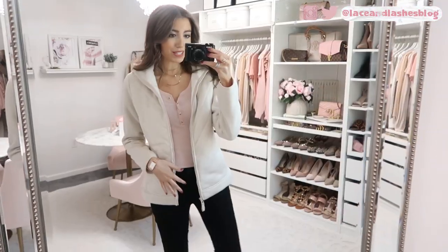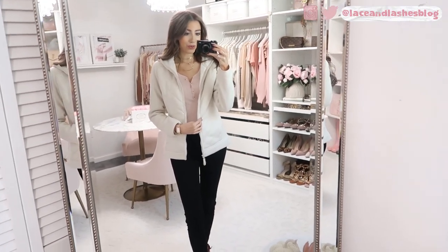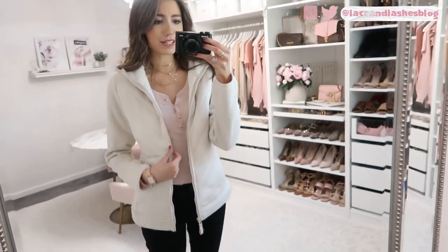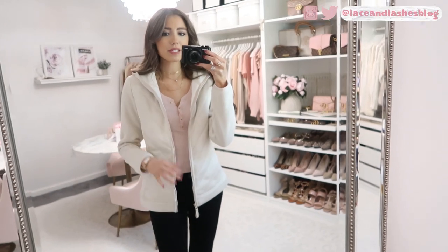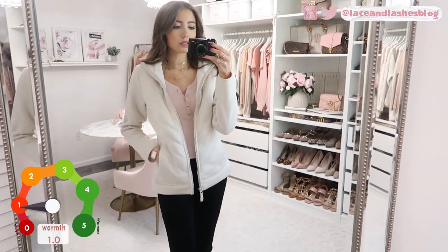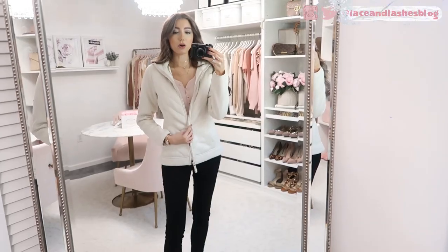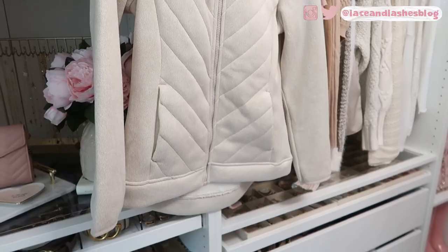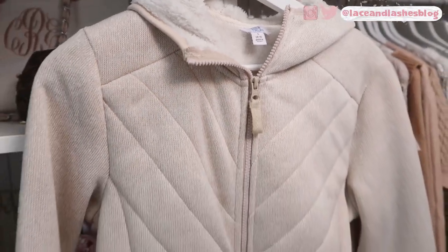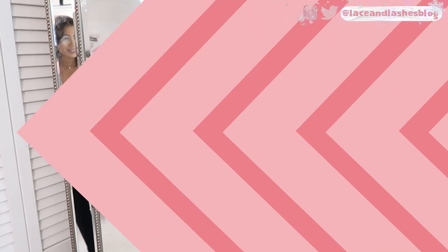If the Patagonia jacket is out of your price range, I found a great dupe from Walmart that I included in my Walmart clothing try-on video. It's so comparable — I think the thickness is pretty similar. The actual Patagonia is a little bit warmer by just a slight amount, but the Walmart version still has nice thick, high-quality material and is very flattering. I sized up to the small here too. The price is around the $20 range, which is great for a jacket that looks like a designer option. It comes in a bunch of other colors.